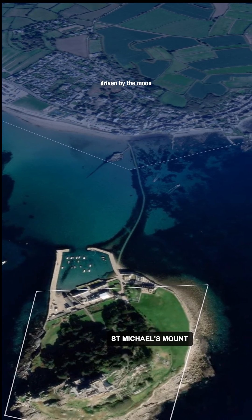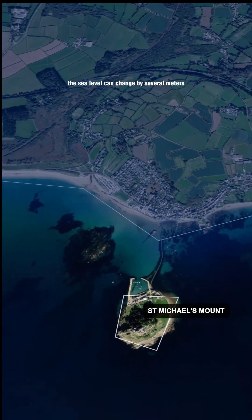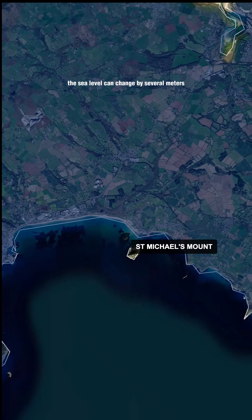This happens because the UK experiences powerful tidal forces, driven by the moon and amplified by the shape of the coastline. Here, the sea level can change by several meters in just a few hours.